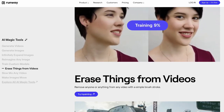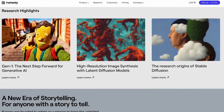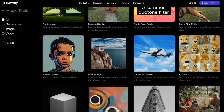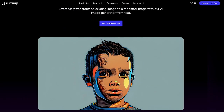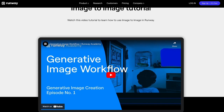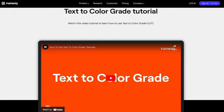For example, you can use Runway's image recognition model to create interactive installations that respond to the movement of people in a public space. You can also use Runway's style transfer model to create unique and innovative designs for your brand or product. Runway's natural language processing model can also help you generate creative ideas for your next project. With Runway, the possibilities are endless, and it is a must-have tool for anyone who wants to push the boundaries of creativity.